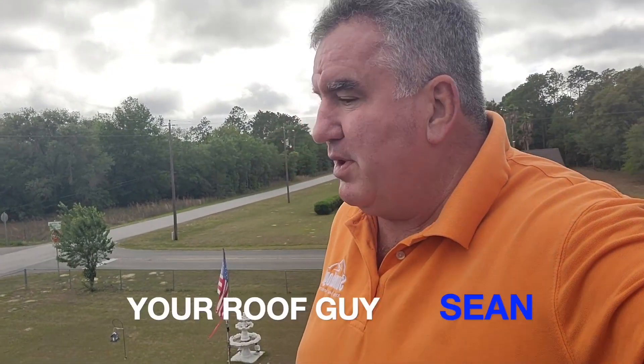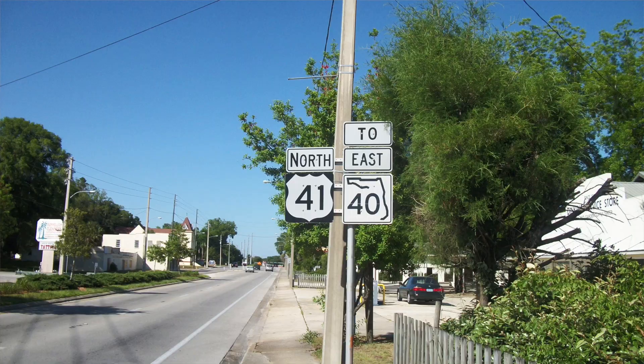Hello everyone, this is Sean, your Roof Guy. We are here in beautiful downtown Dunn Allen, Florida. We've got a project we just finished. I want to show you guys what it looks like. Pretty simple project, but just a beautiful looking roof.